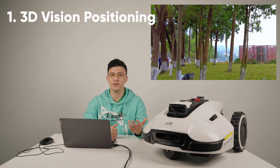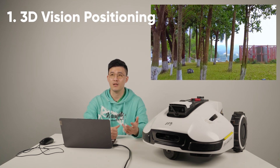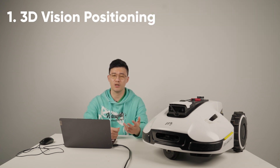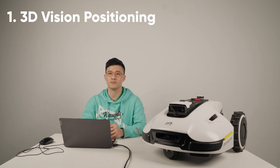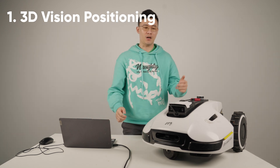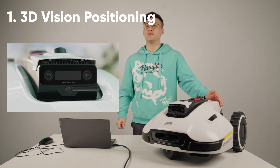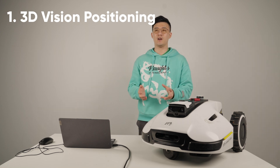You can check out the videos we shot before showing Yucar working in some covered areas outdoors. We also shared a demo video of Yucar using pure vision to navigate indoors. I want to show you the wiper here — this is a very clever design.